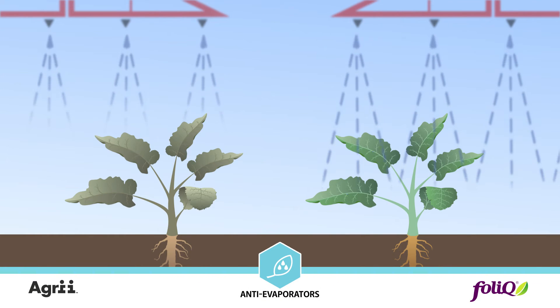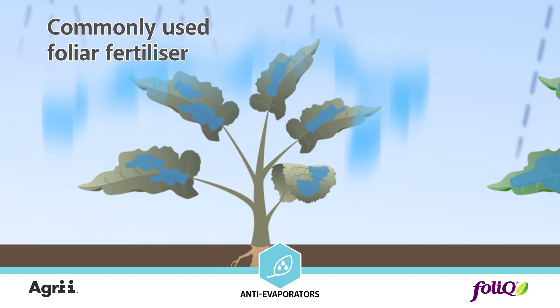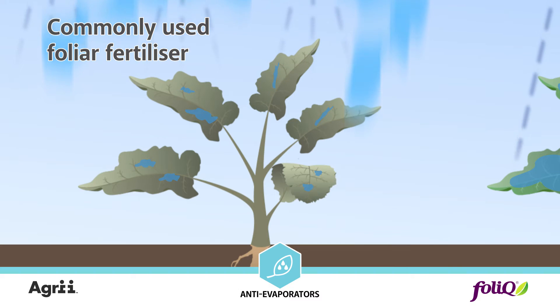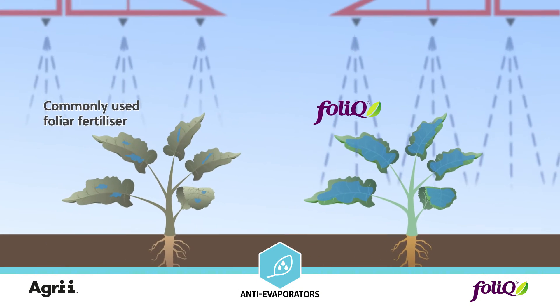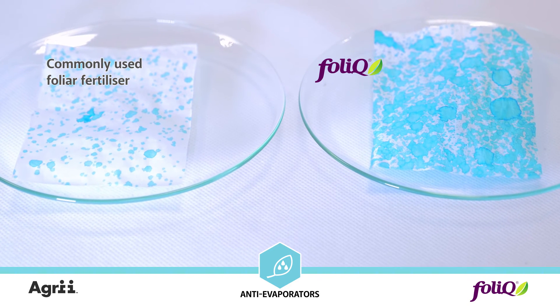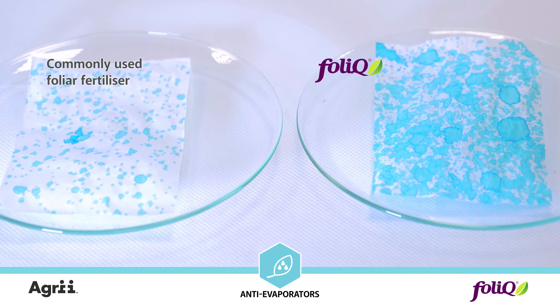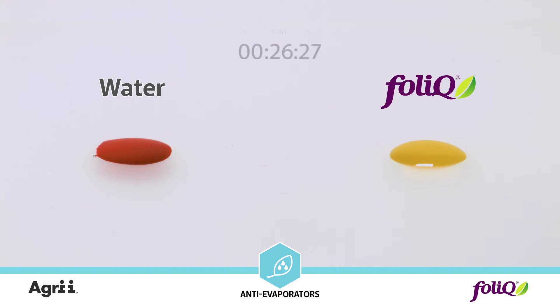Using anti-evaporators prevents evaporation of water from the working liquid before reaching the surface of the leaf, and as a result absorption of the micro and macronutrients is far more effective. Using such contents improves the amount of the working liquid reaching the plant. It also remarkably prolongs activation of the droplet.